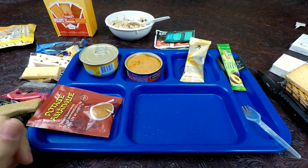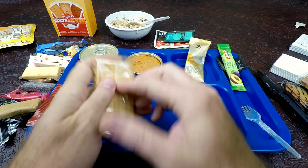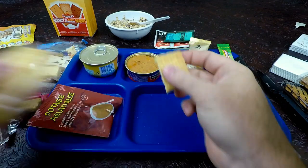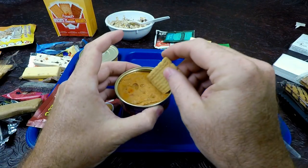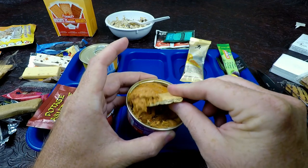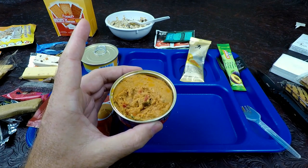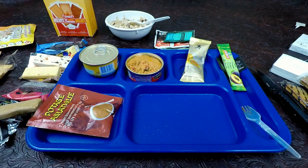Let's go ahead and dip into this mackerel pâté real quick. We'll use a salted cracker, just go in and take a little dip. It is very fine — you can see it has peppers and all kinds of stuff in it. It smells very, very fishy. It's actually pretty good. That's better than tuna salad, even though it's fishy. The taste is a lot better, in my opinion.